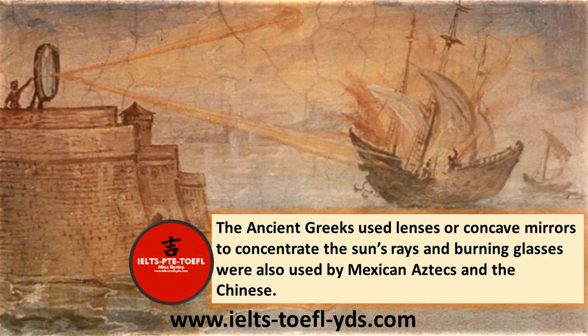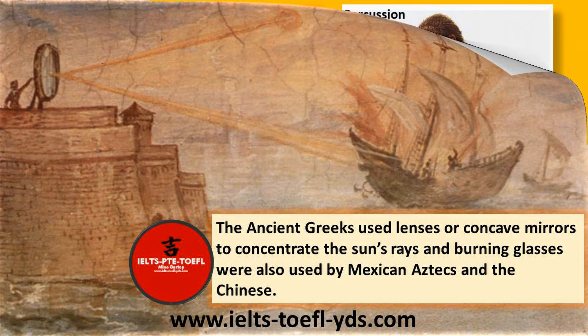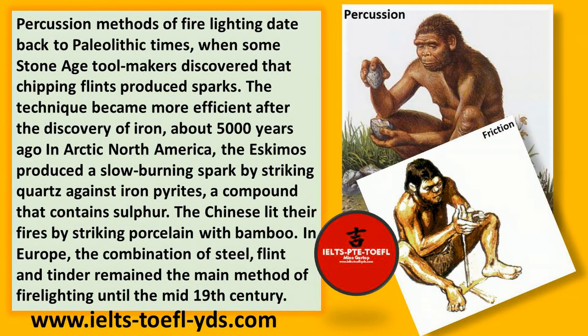The ancient Greeks used lenses or concave mirrors to concentrate the sun's rays, and burning glasses were also used by Mexican Aztecs and the Chinese. Percussion methods of fire lighting date back to Paleolithic times, when some Stone Age toolmakers discovered that chipping flints produced sparks.